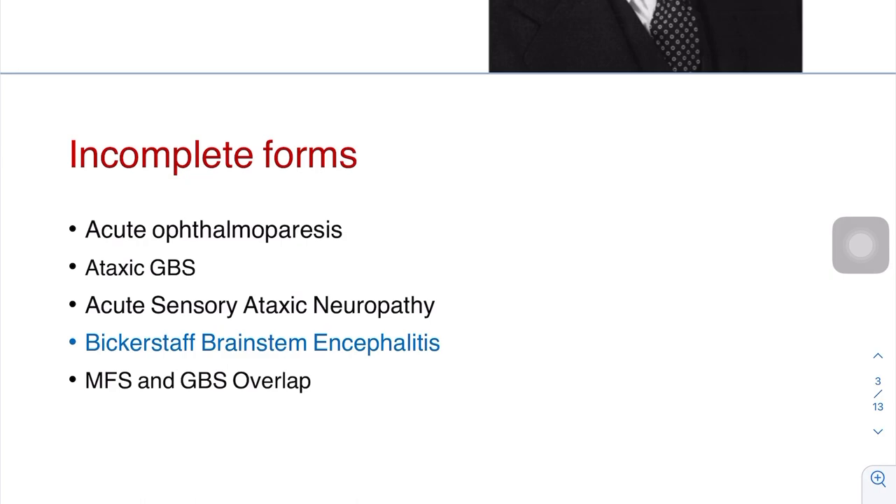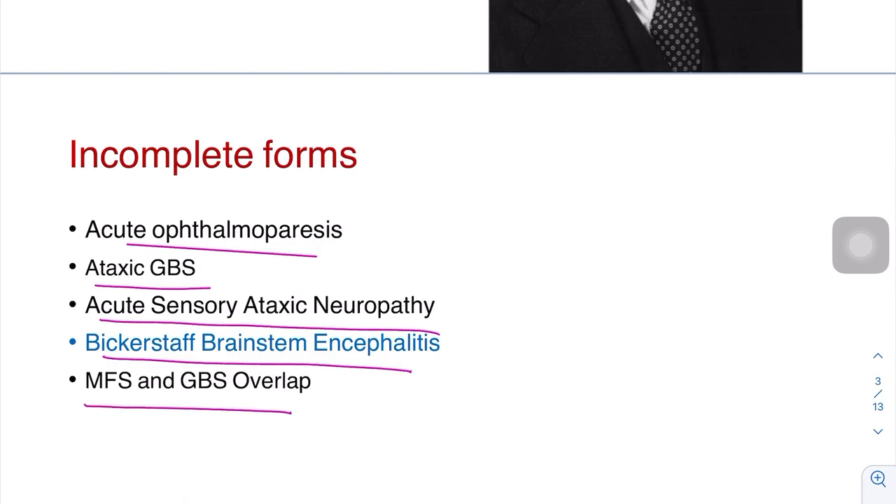So what are the incomplete forms? These include: acute ophthalmoparesis only, ataxic GBS, acute sensory ataxic neuropathy, Bickerstaff's brainstem encephalitis, and Miller-Fisher and GBS overlap.